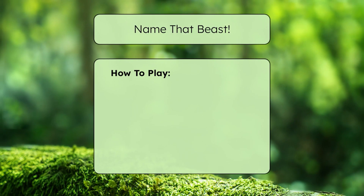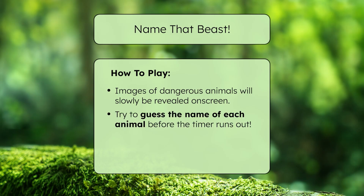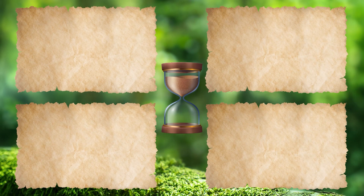When the game starts, we'll slowly reveal images of dangerous animals. See how many you can guess before the timer runs out. After each round, fill in the blanks in your guided notes to identify different dangerous animal categories.